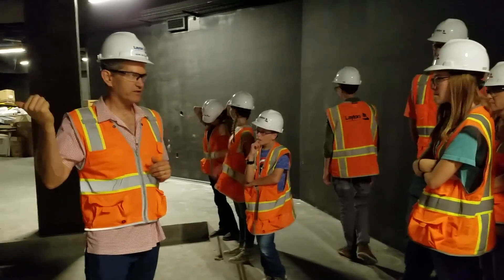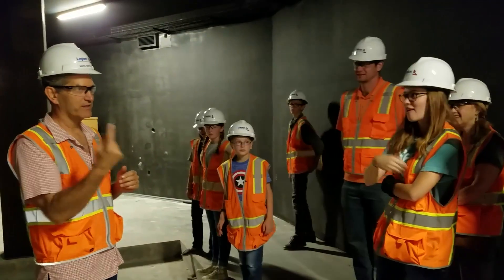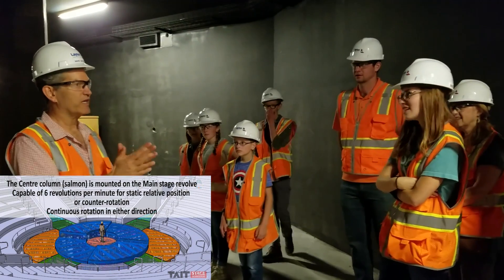The stage is twice as fast as the current one, and it's twice as quiet. If it's at full capacity, you would not be able to stay on it.